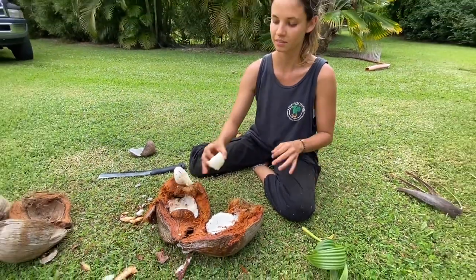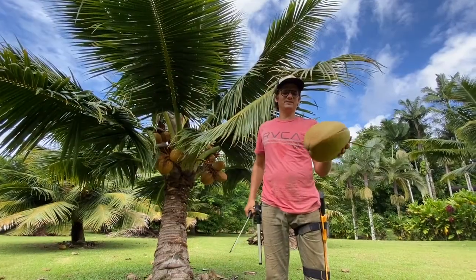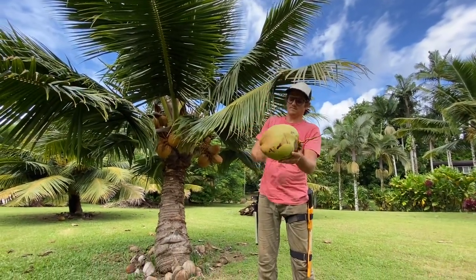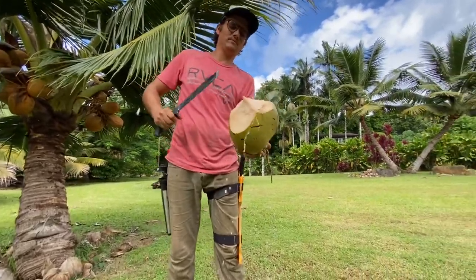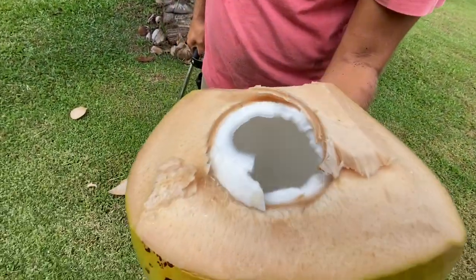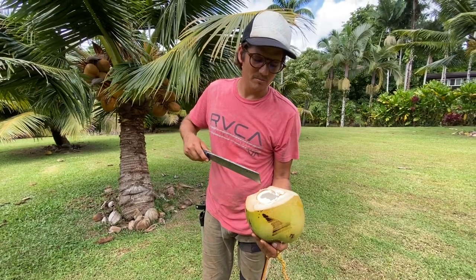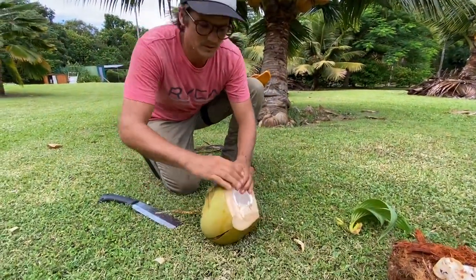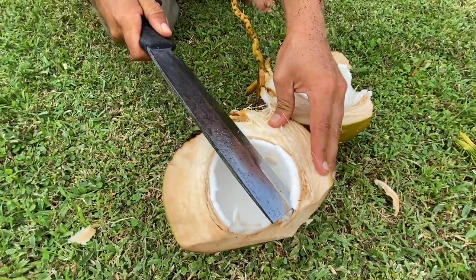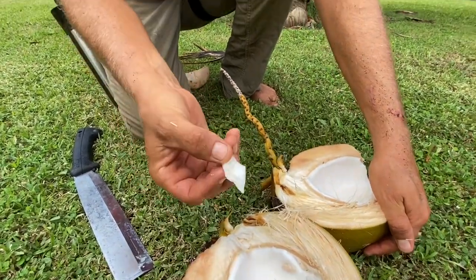How does it taste? Mmm, refreshing! Here we have a nice young coconut. This outer part of the coconut is called the husk. There's coconut meat and coconut water. Coconut milk is made when you take this meat, blend it up, and strain it with water — that makes milk. But coconut water is the actual water inside the coconut when you open it. This is nice young coconut meat — very soft, and a very delicious food eaten all over the tropics of the world.